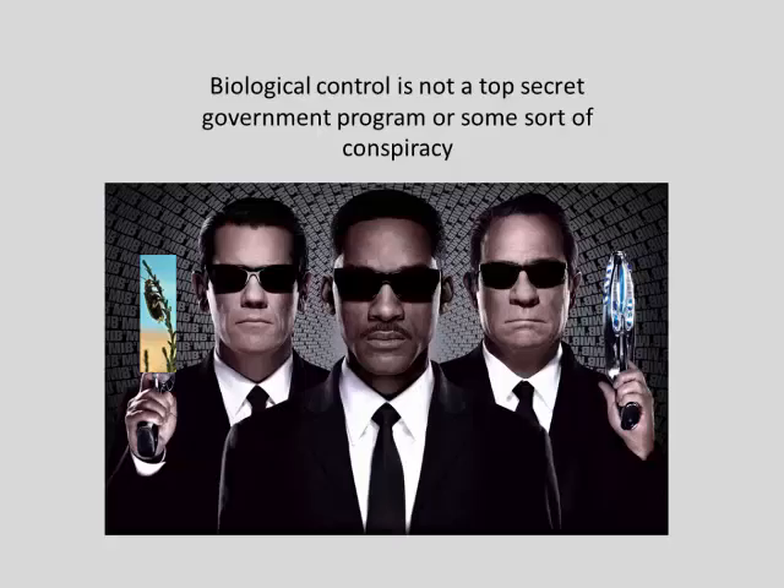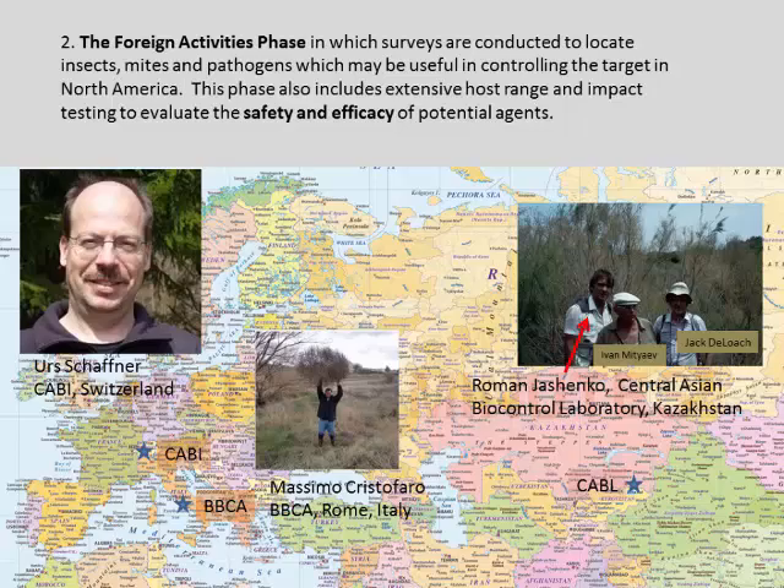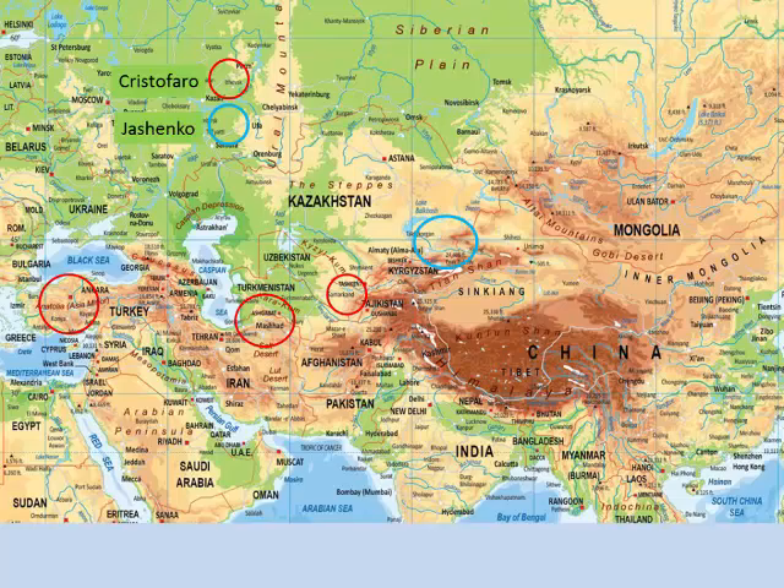Biocontrol is not a top-secret government conspiracy in this case, but rather a wide-open book. People can go in and see what's going on, look at the data, analyze the programs and the progress, and when the agents are released — if they ever are — people will be informed and know about it. Our overseas phase includes work from a series of overseas cooperators stretching across Eurasia — Schaffner, Massimo Christofaro, Roman Ischenko — who have been instrumental in getting this off the ground. We have to discover the biocontrol agents and do our initial levels of host-range testing on them.